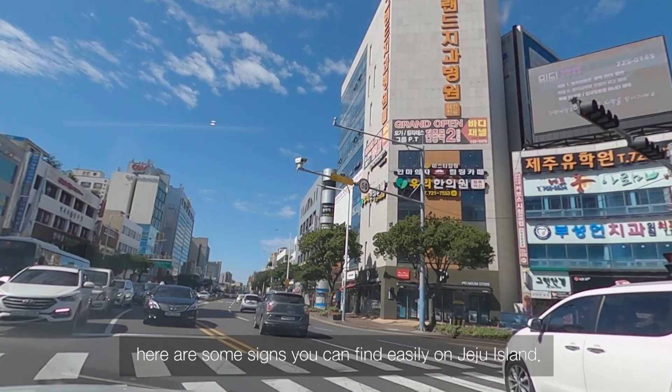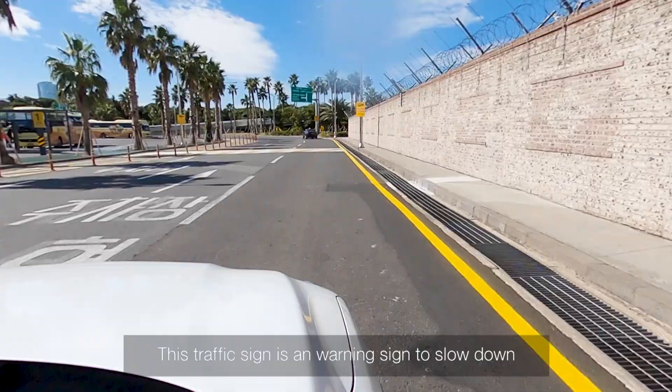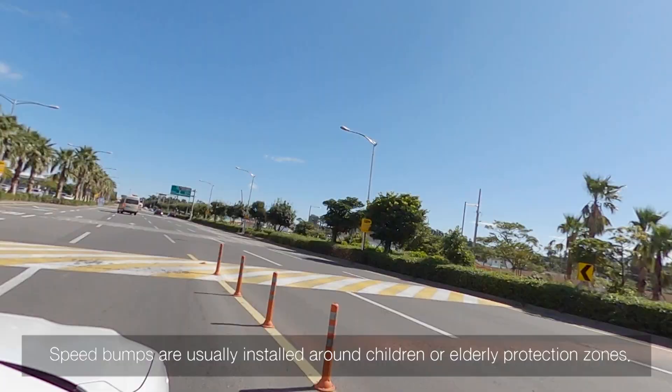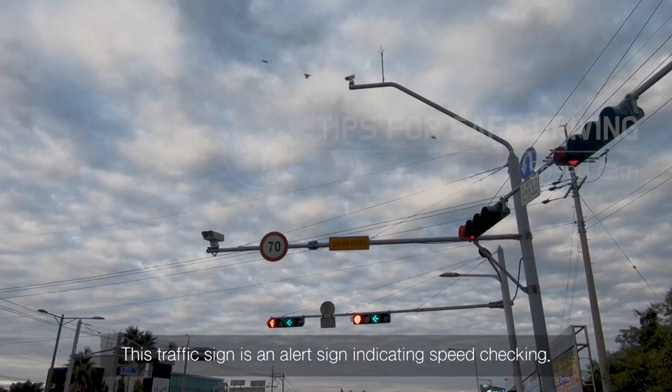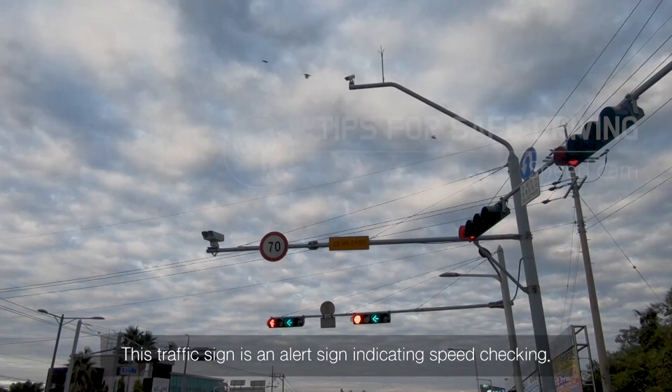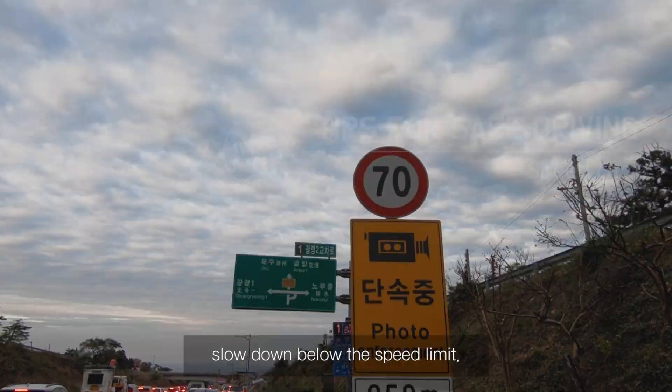I'll show you some signs you could easily find on Jeju Island. This traffic sign is a warning to slow down because there is a speed bump ahead. Speed bumps are usually installed around children's or elderly protection zones, before roundabouts, and in residential areas. This traffic sign is an alert indicating a speed check ahead — if you are driving faster than the speed limit, slow down below it.